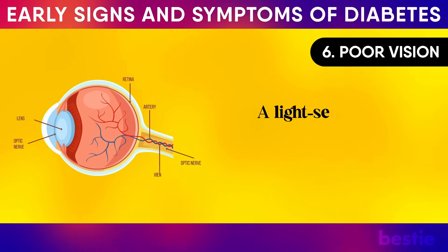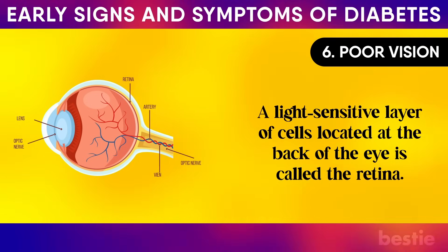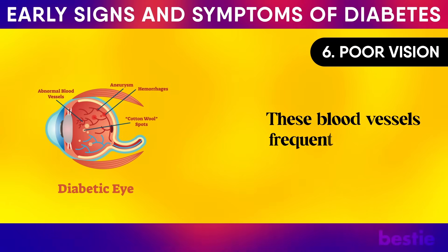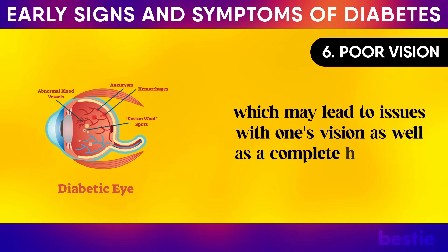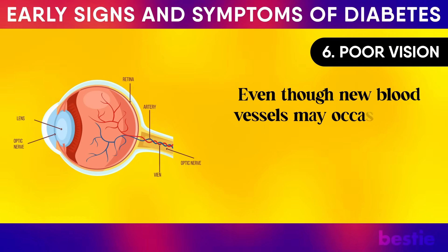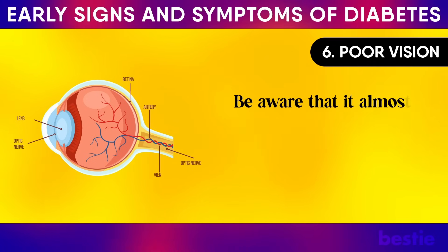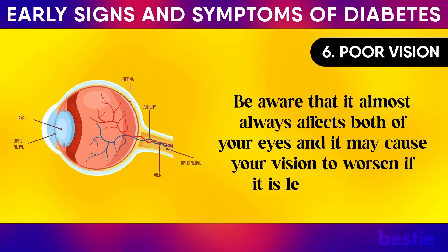Poor vision: a light-sensitive layer of cells at the back of the eye is called the retina. In diabetic retinopathy, high blood sugar damages the blood vessels in the retina. These blood vessels frequently swell up and even leak, which may lead to vision issues and a complete halt in blood flow to the eyes. Even though new blood vessels may occasionally form, they may lead to even more severe vision issues. This condition almost always affects both eyes and may cause vision to worsen if left untreated.